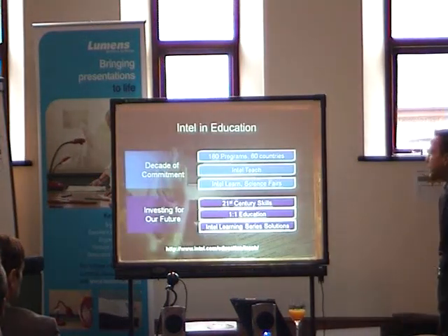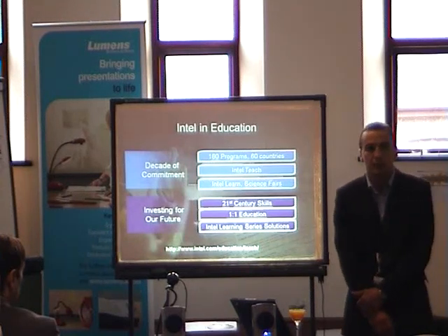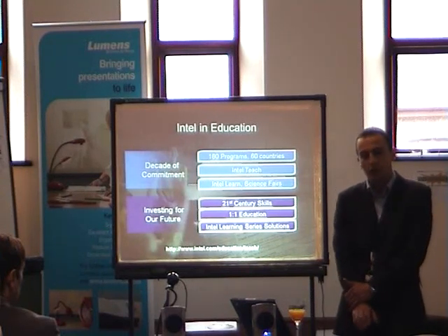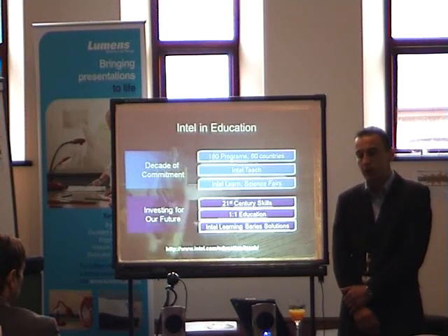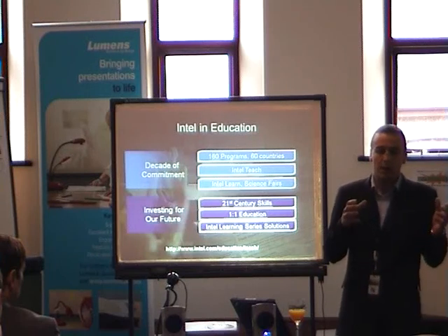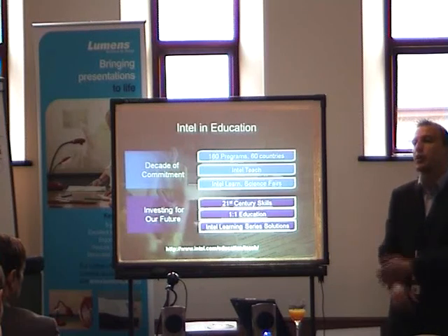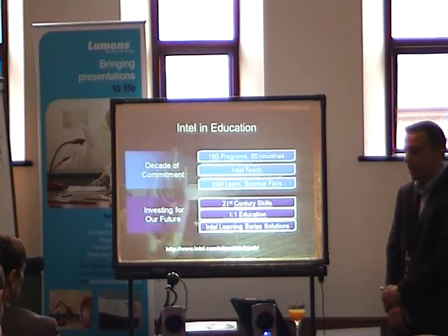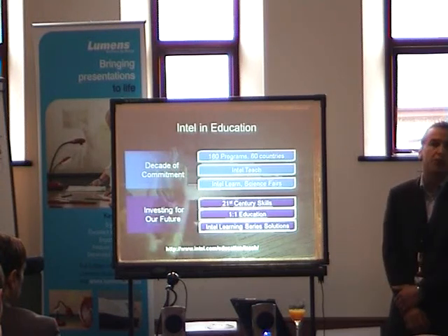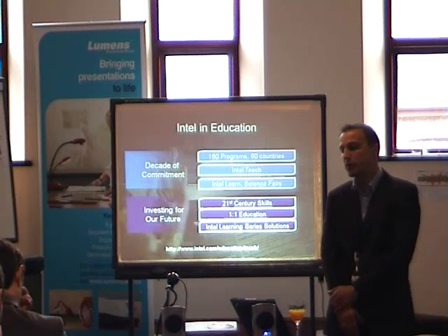To move on to what Intel is about in education — we've had a decade of commitment to education. We actually have numerous education programs, about 160 programs across 60 countries. We've got lots of different things going on at Intel related to education. We are really a silicon company — we're about making computer chips, that's our business model. We want to sell computer chips, and the next billion users will enable us to do that. But we really have a much wider engagement with education, and we view ourselves as integrating with education and delivering educational programs.